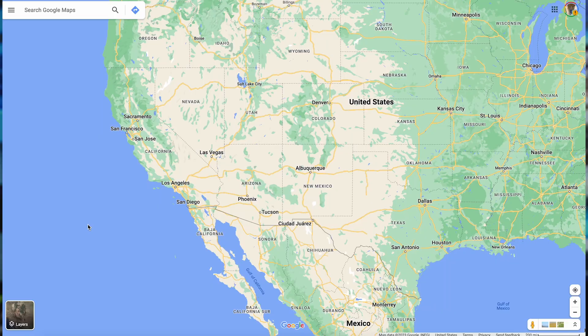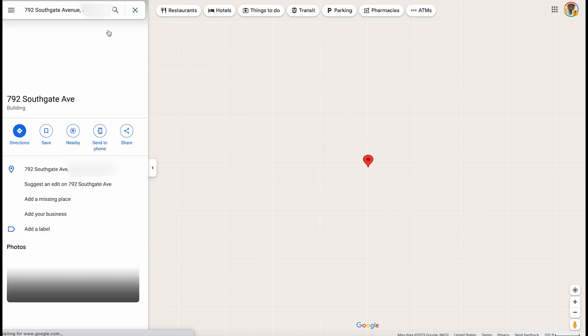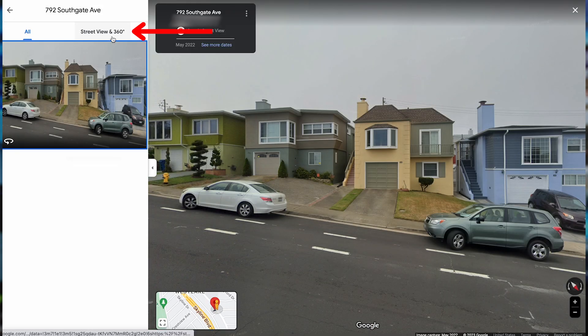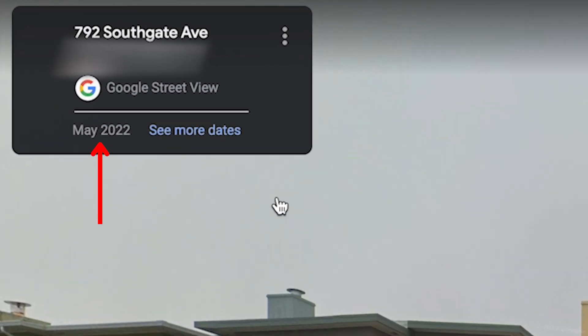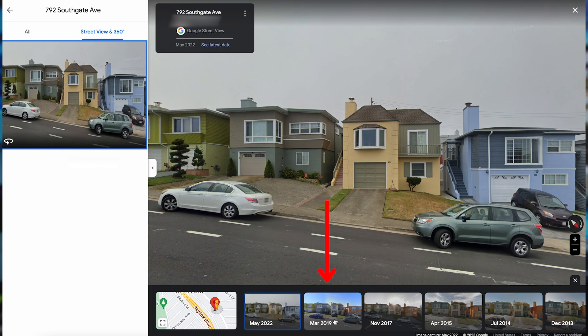Try it out. Open Google Maps and type in an address. Then tap the photo on the left side to enter Street View, and then tap Street View and 360 degrees. Here you'll see what month and year the specific view of the street was taken, and you can tap to see more dates next to that to travel into the past.